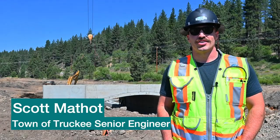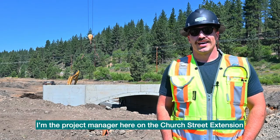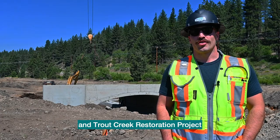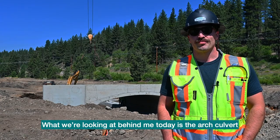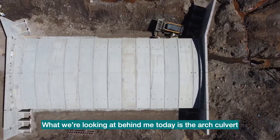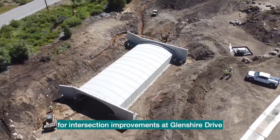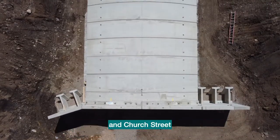My name is Scott Mathot. I'm a senior engineer for the Town of Truckee. I'm the project manager here on the Church Street extension and Trout Creek restoration project. What we're looking at behind me today is the arch culvert that'll be going underneath the roadway for the intersection improvements at Glenshire Drive and Church Street.